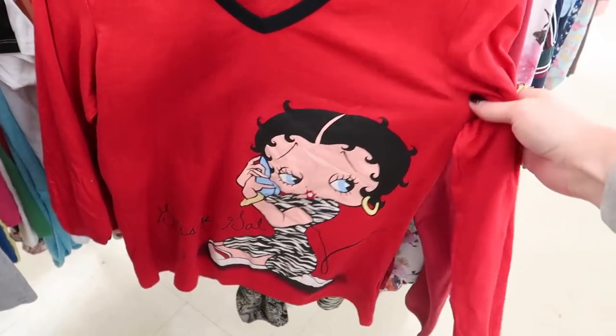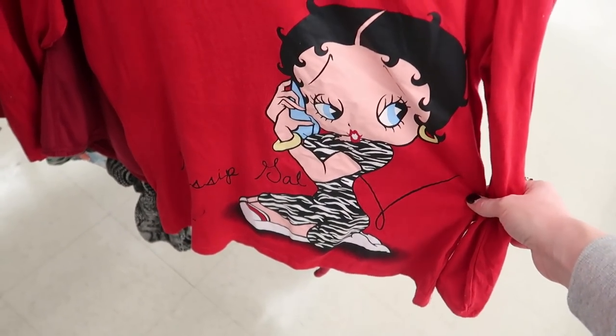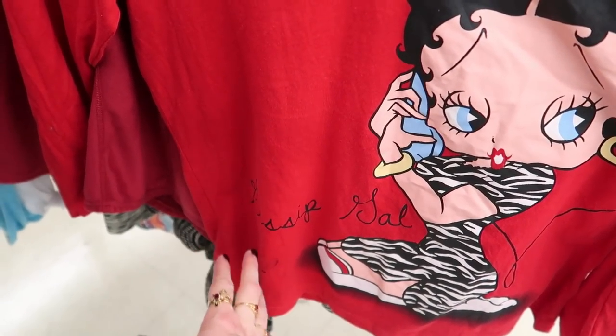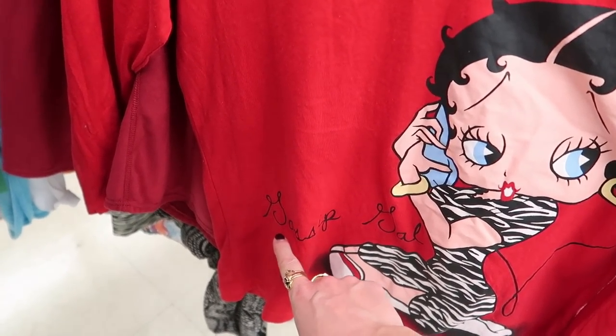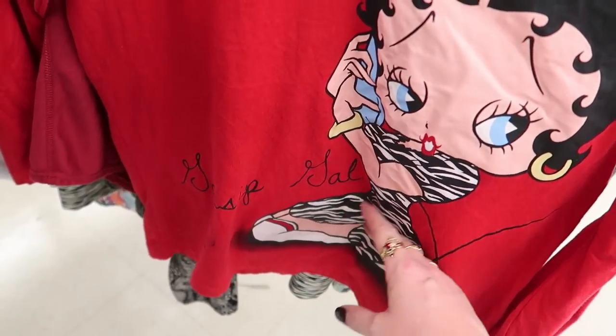I know lots of people are into Betty Boop and this one's pretty cute, but I'm not personally into it. Also, glancing at it I thought it said 'Sassy Gal' and then realized — no, that's a G — so it's 'Gassy Gal'... Gossip Gal.